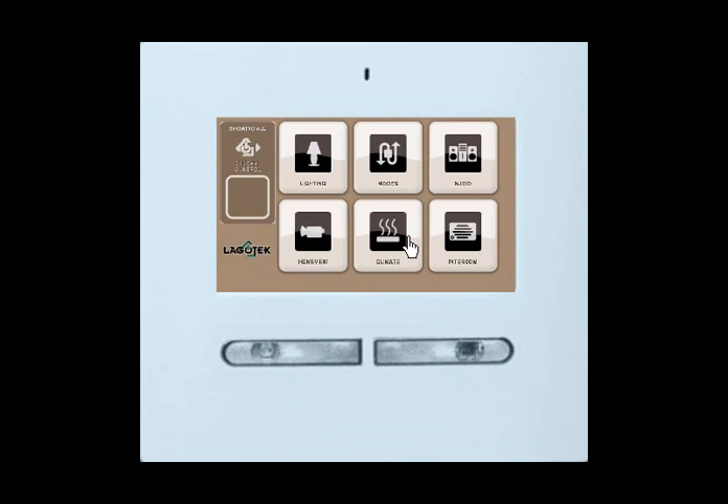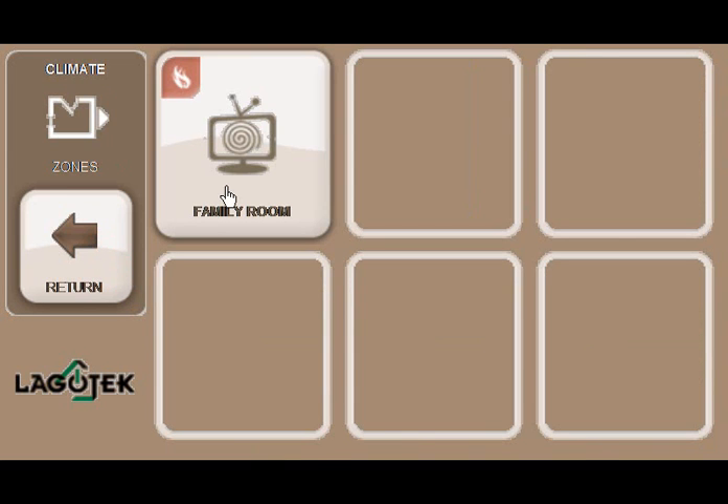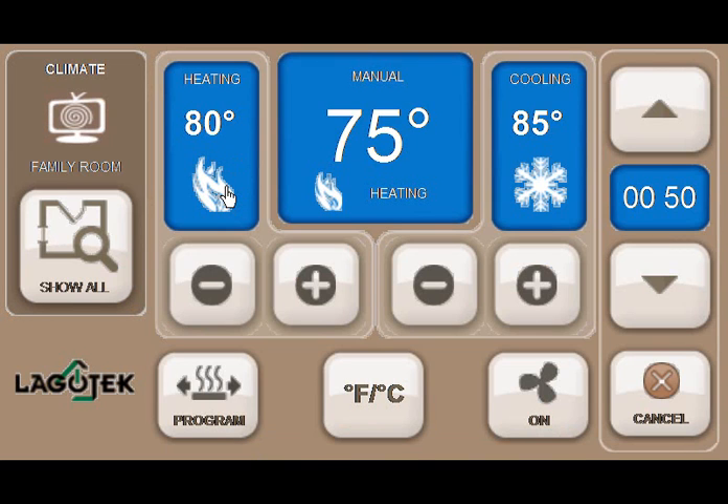Now let's select the climate button. The first screen shows you the current temperature in the room in which the HIP100 is installed. Logotech provides either a single or double thermostat configuration, or separate climate control zones. If you would like a zoned system, you can click the lower left black button to see all the separate climate zones in your house. Pressing any one of the zones takes you to the control of that zone. Click the lower right black button again.